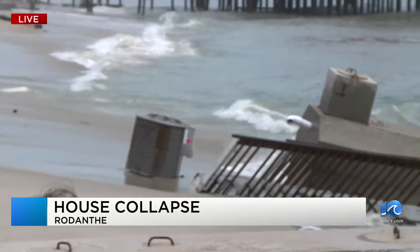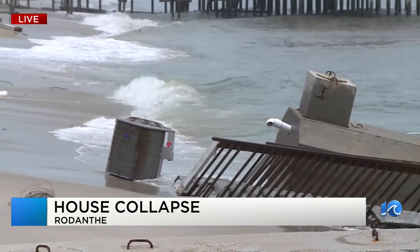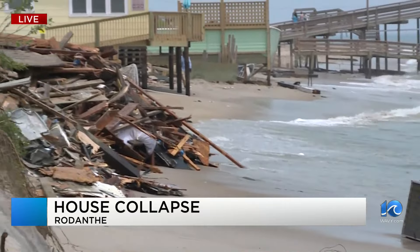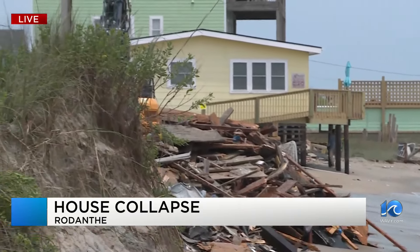That's the septic system there for that house. These houses are done when that happens. There's no more beach available to keep these houses operating.